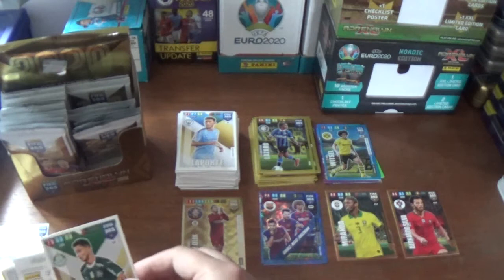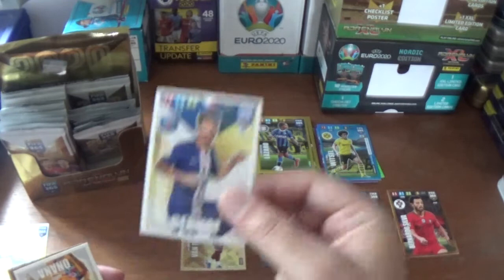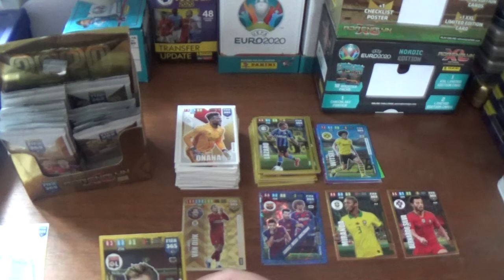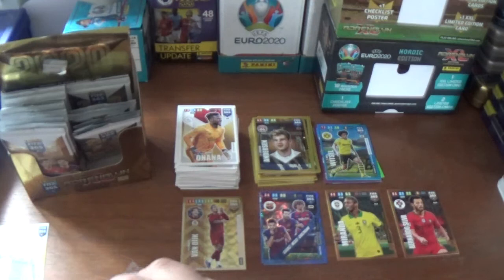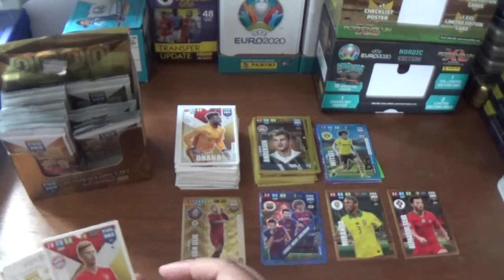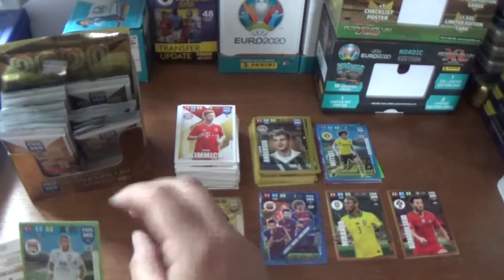Carrying on, we have Diogo Barbosa of Palmeiras, Juan Bernat of PSG, Andre Onana the Ajax goalkeeper, and we finish with an impact signing for Jeff Jim Anderson of Olympique Lyonnais. To be fair, that is the first badly cut card I've found from two boxes so far, so I've not done too bad I guess.